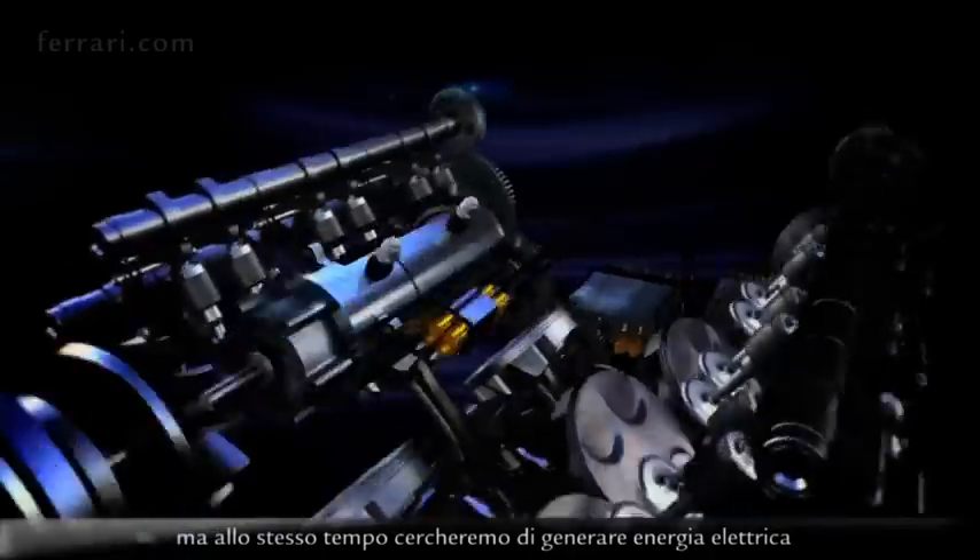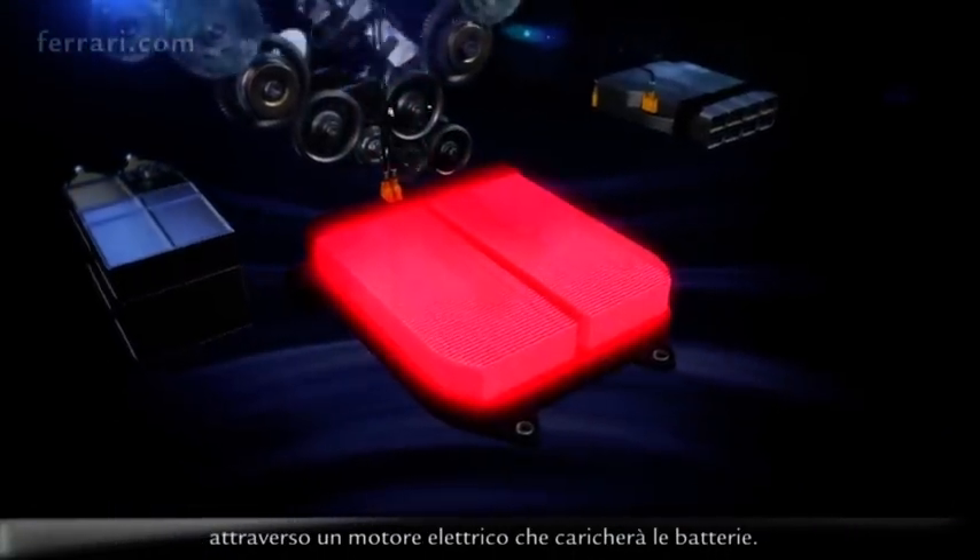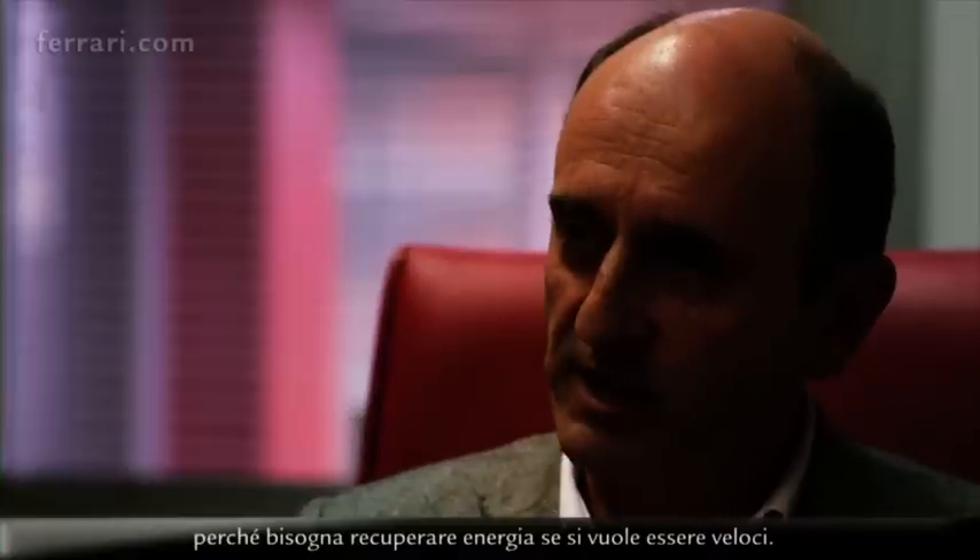air of the engine, but also try to generate electrical power through an electric motor which will charge the batteries. This is a completely different way of handling the engine, because you have to recover energy if you want to be faster.